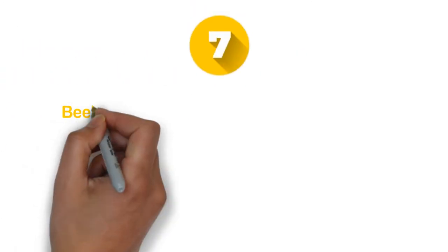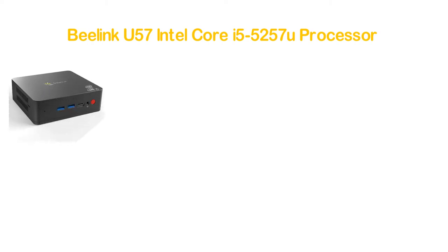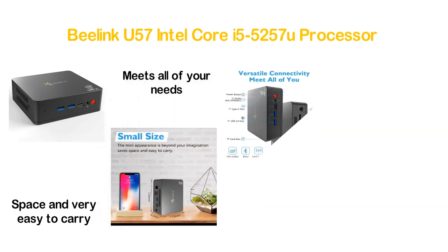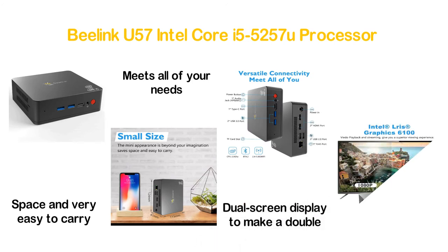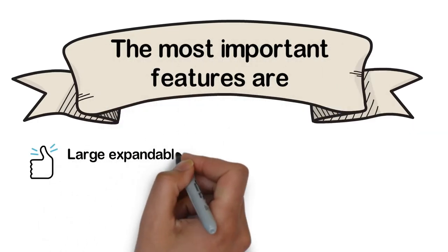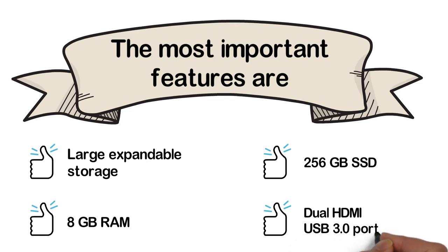Number 7 in our list: the Beelink U57 with Intel Core i5-5257U processor. This mini PC has a compact appearance that saves space and is very easy to carry. It offers versatile connectivity with two HDMI outputs, supporting a dual-screen display to double your work output. It provides a superior viewing experience with Intel Iris Graphics 6100. Key features: large expandable storage, 8GB RAM, 256GB SSD, and dual HDMI with USB 3.0 ports.